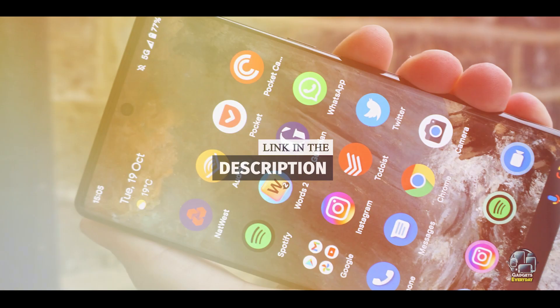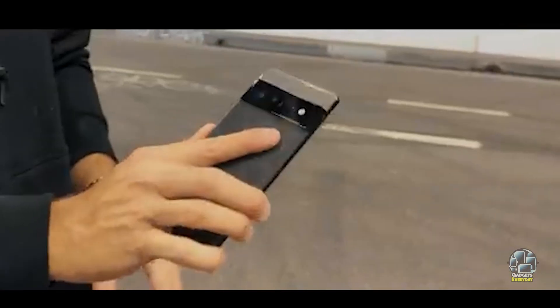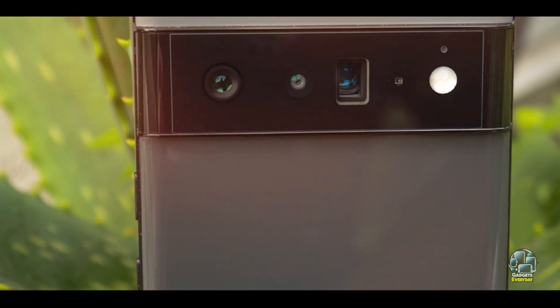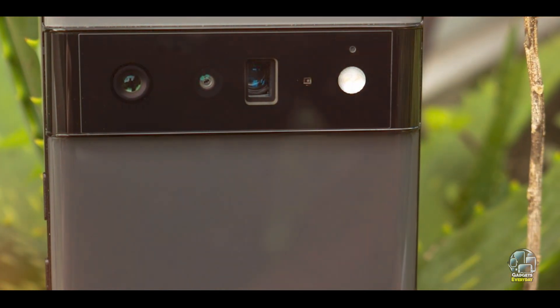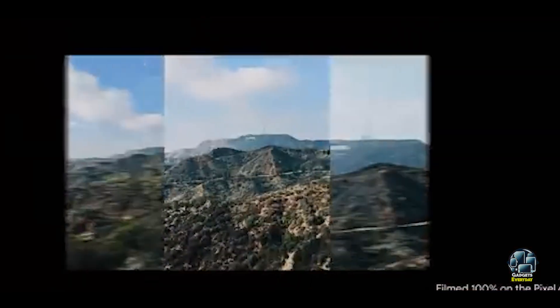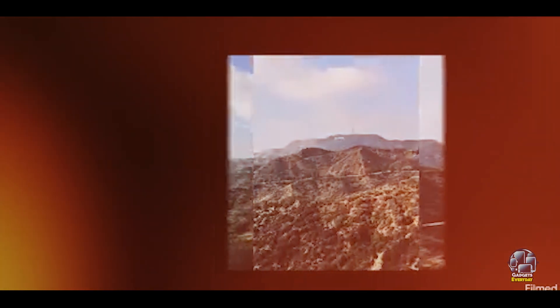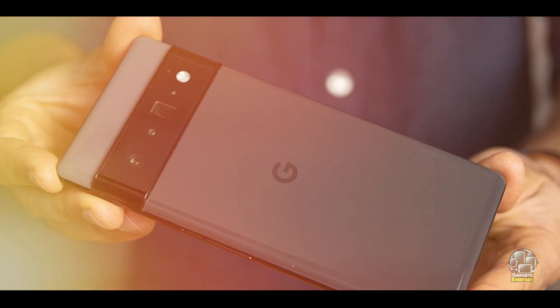The Pixel 6 Pro features a 6.7-inch LTPO AMOLED display with a 120Hz refresh rate, offering sharp and fluid visuals. It is powered by Google's custom Tensor SoC, which enhances both performance and AI capabilities. The phone includes a triple camera setup with a 50MP wide lens, 12MP ultra-wide lens, and 48MP telephoto lens, designed to deliver superior photo quality.